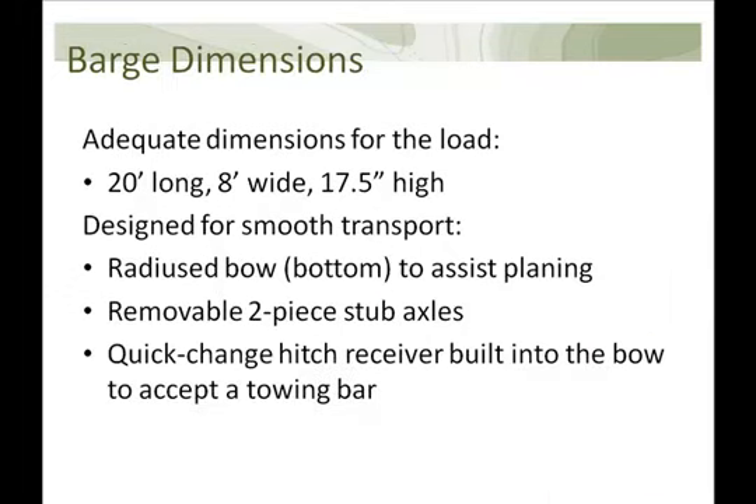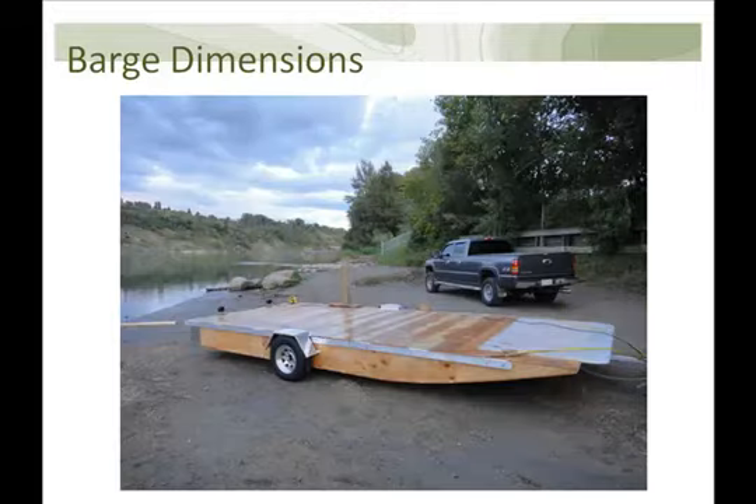We got in touch with Roger Kehoe of Kehoe Marine Parts, who has been building jet boats and traveling the Athabasca River for over 30 years. He designed the barge to be 20 feet long, 8 feet wide, and 17.5 inches tall, with a maximum carrying capacity of around 10,000 pounds — the upper limit of our estimate. The bow was radiused so that it would plane properly on the water. He also installed a removable 3,500-pound two-piece stub axle through the hull with pin assemblies on the wheels, removable when in water, plus a quick-change hitch for towing. The finished barge was tested on the North Saskatchewan River and all went well.